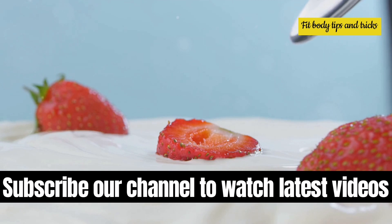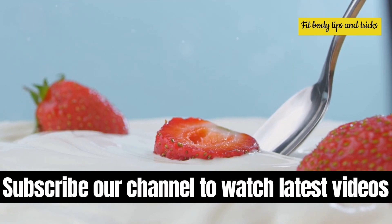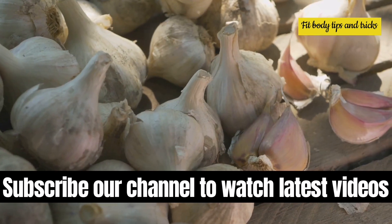Probiotics, such as consuming yogurt or taking probiotic supplements, can support the immune system and maintain a healthy bacterial balance in the body. Garlic, known for its antibacterial properties, may help in combating bacterial infections.